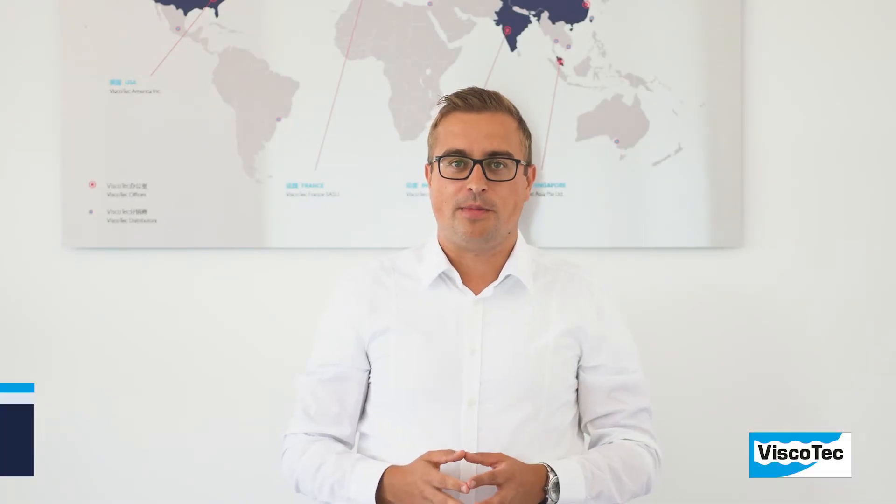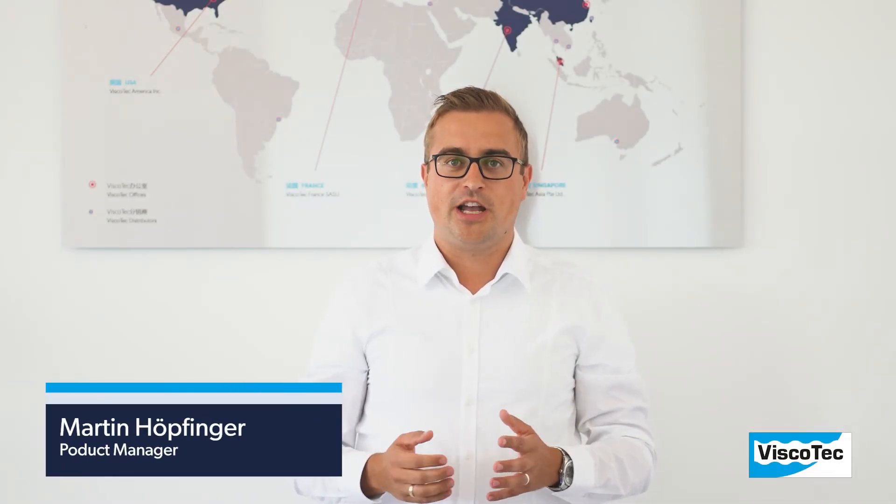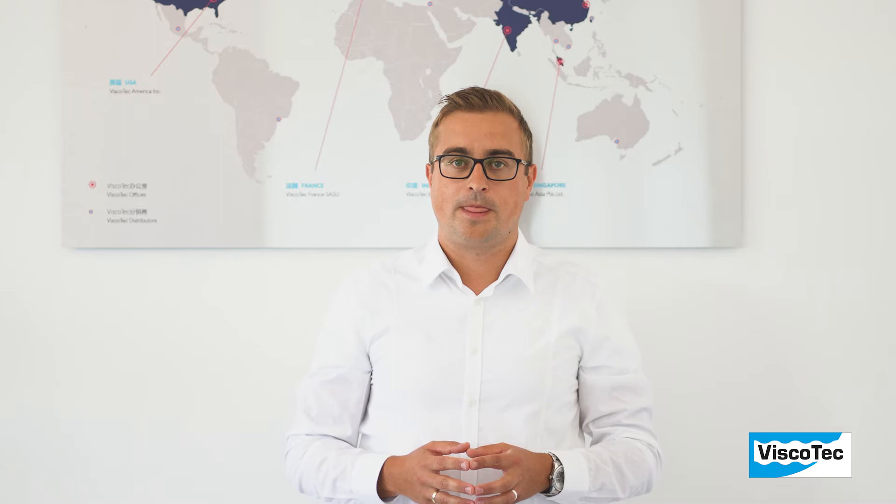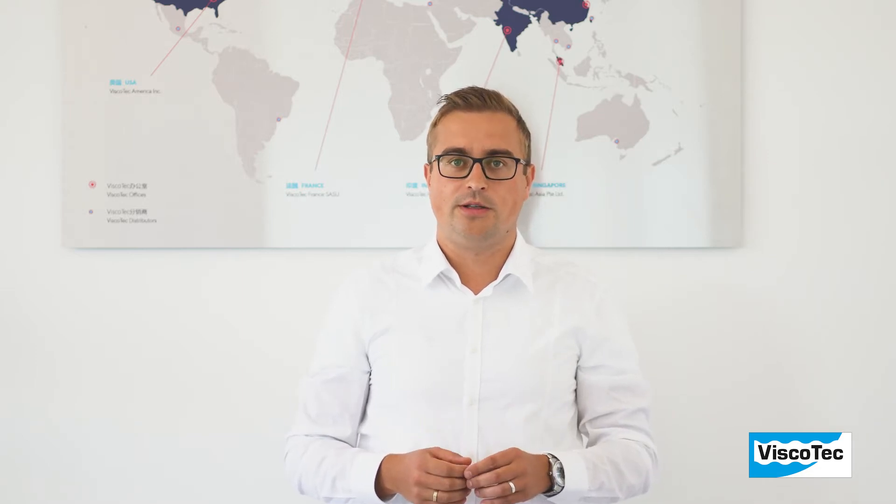Hello everybody! My name is Martin and I'm Product Manager at Viscotech. Today I would like to introduce two of our new products to you: the emptying and feeding systems Ecofeed and vProfeed DC.